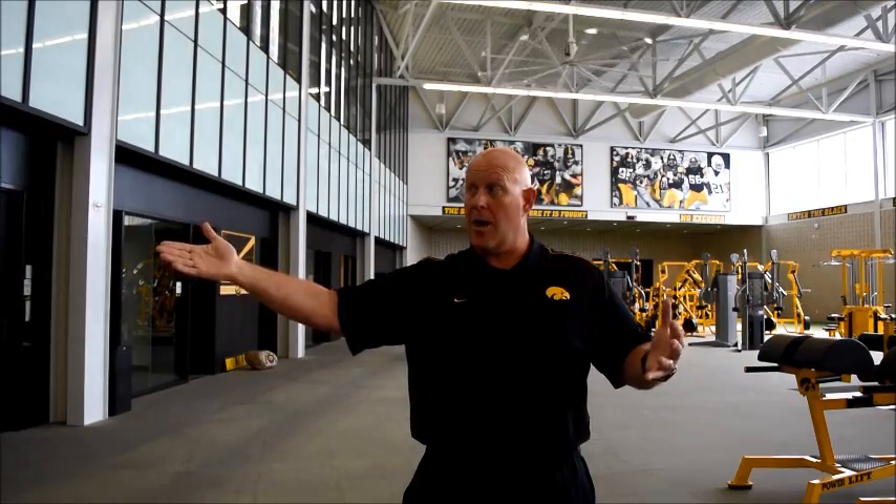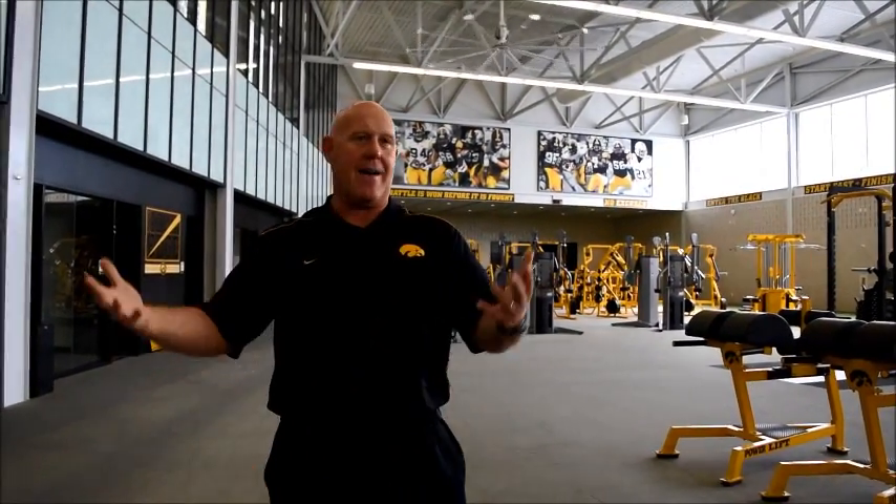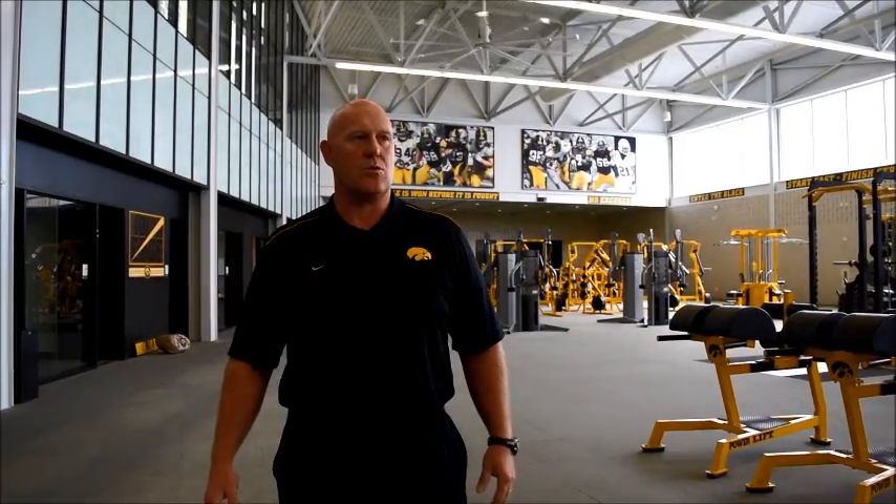In the old facility, it was very fragmented. Our sports med was on a different level, equipment and locker room on a different level. So if we wanted to start a workout on the field, warm up, go in and lift weights, then come back out on the field and condition — we were walking across the parking lot twice. That could happen at 5:30 or 6:30 in the morning in February. Our guys were literally walking in and drying their shoes off. We don't have that here.